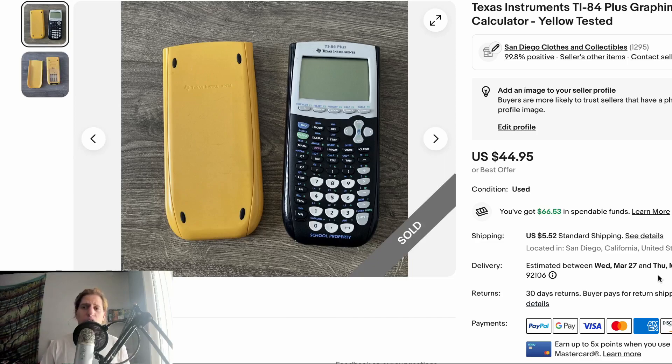Starting with this Texas Instruments TI-84 Plus graphing calculator — the yellow version. I thought the yellow would be more valuable than the regular TI-84, but based on comps it's actually less valuable. I listed it at $44.95, expected a best offer around $38, but I got it for $8 or $9. It sold pretty much instantly within 20 minutes. These TI-84 calculators sell really quickly for a good price, so if you can get them at a good number, I'd recommend it.